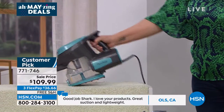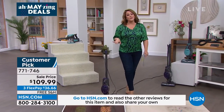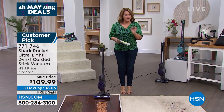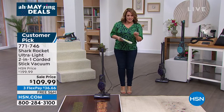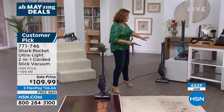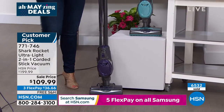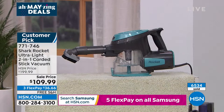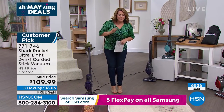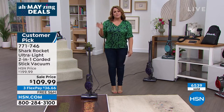It's a real sweet deal — we have never done this price and it's already a customer pick favorite. Read the reviews — we post the good and the bad. This one's a winner. Item number 771-746. HSN.com is the fastest way to order. Blue has fewer than 700 remaining right now. For those new to HSN: flex pay means you only pay the first $36.66 today on your credit or debit card. You can't beat this.